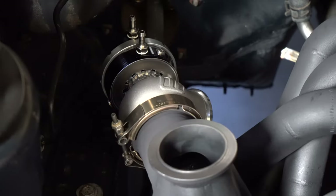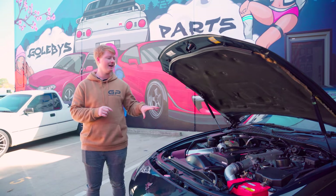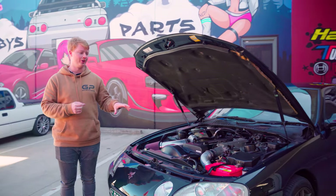We've got our Turbosmart wastegates. All our intercooler piping and everything is done up specifically for this car, and those kits are available on our website.